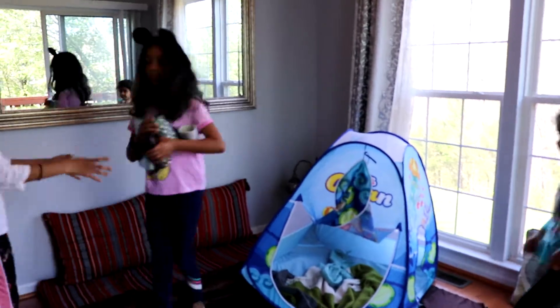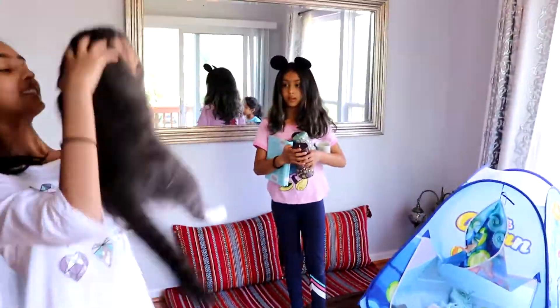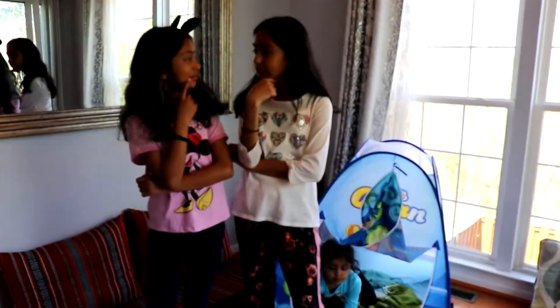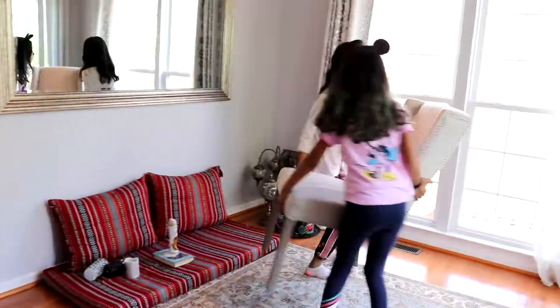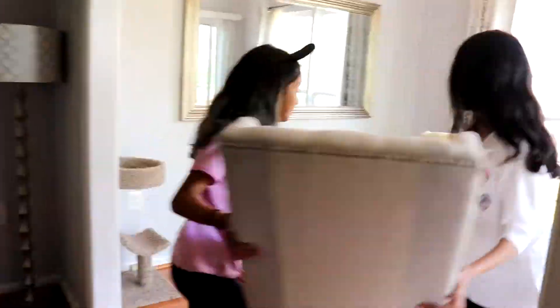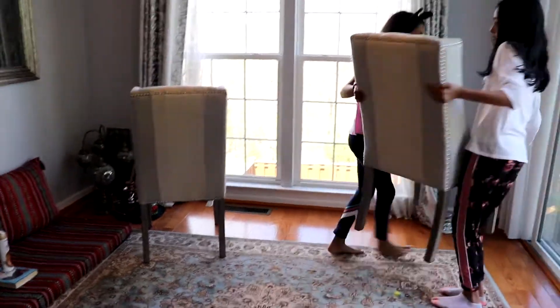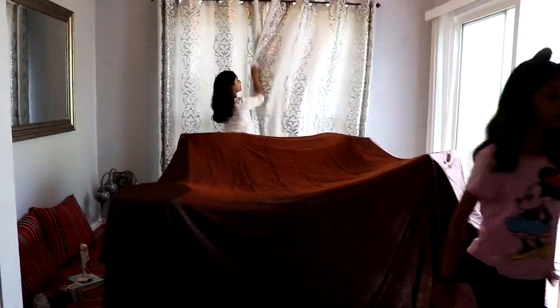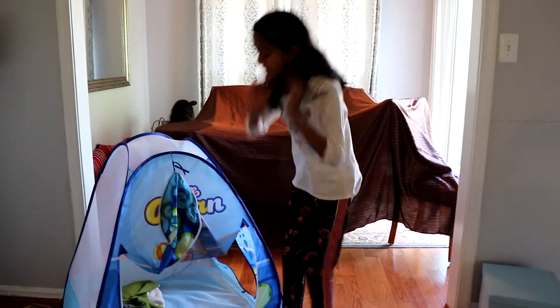We're going to need these candles and books for entertainment. This is going to be a little tent for a little key.